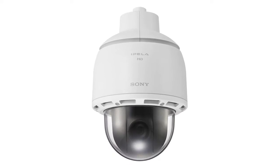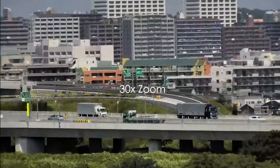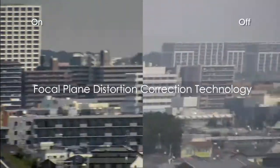We are at the city surveillance section. It features the W-series with image stabilization. The W-series comes with a 700-degree pan speed and has focal plane distortion correction technology, as well as WDR technology.